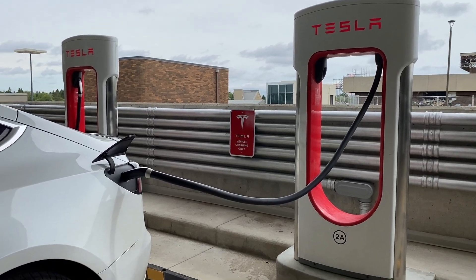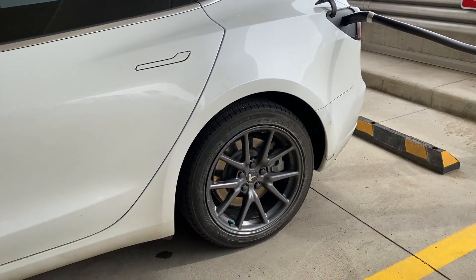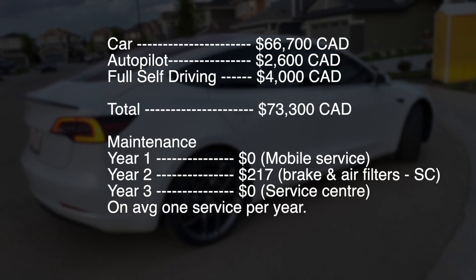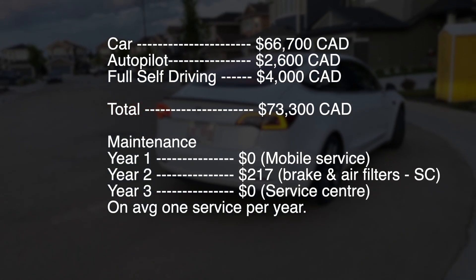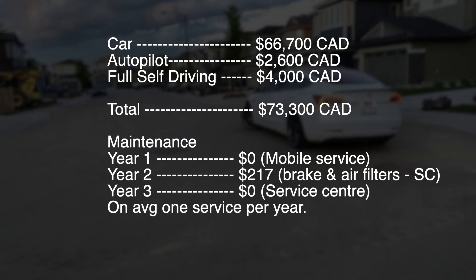For charging, I pretty much just charged at home or did it at a supercharger, since I still had free supercharging credits left. Overall, it was a really good car to maintain — I didn't have any major issues with it. I'm super satisfied, and it's such a good car.